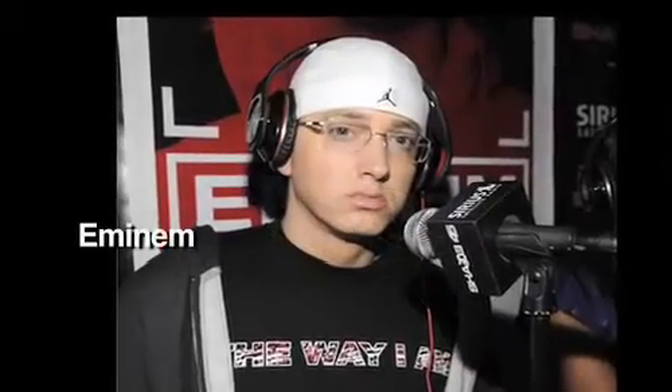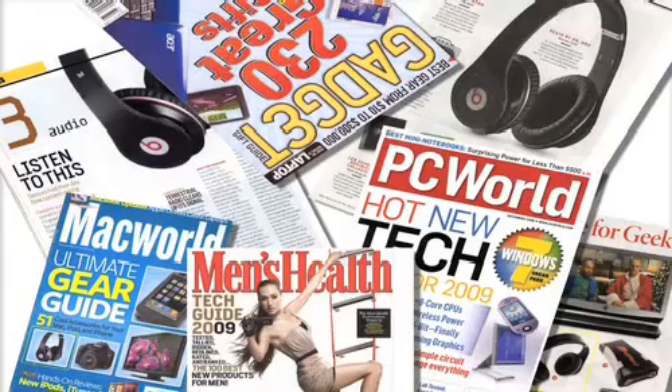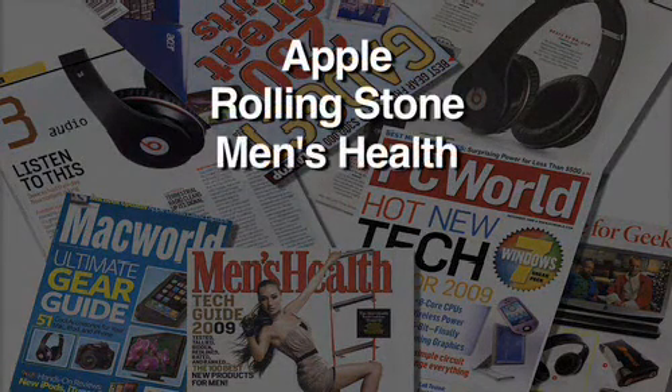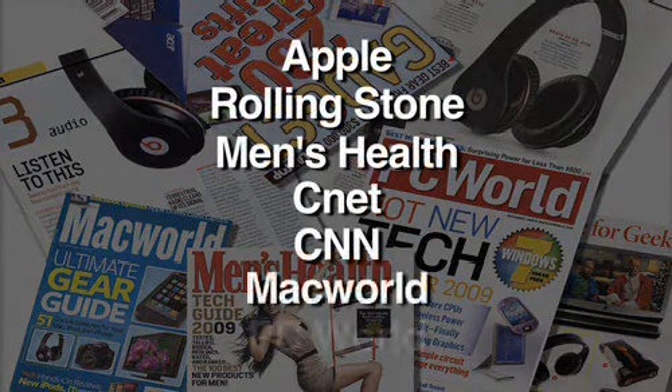We think Beats by Dr. Dre is a music revolution. It will allow you to hear music in ways you've never heard before, and thousands of customers and music artists already agree. It's one of the top recommended gift ideas by Apple, Rolling Stone, Men's Health, CNET, CNN, Macworld, and PCWorld.